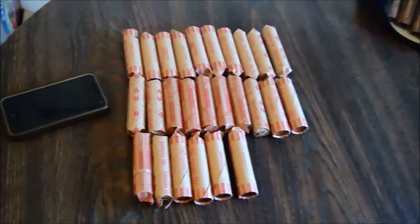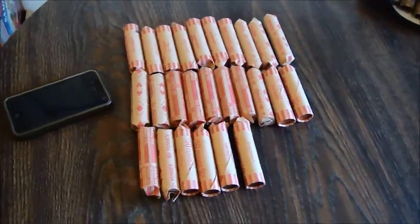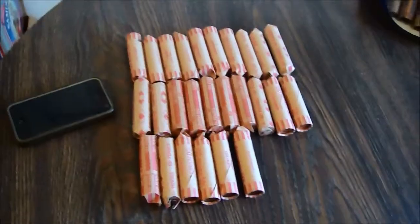Today is the day to do pennies. We got 26 rolls of pennies, so let's see what we find.